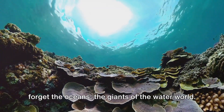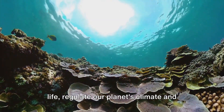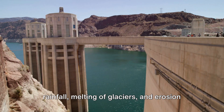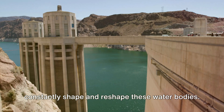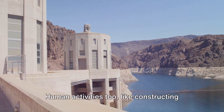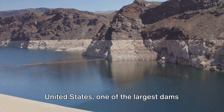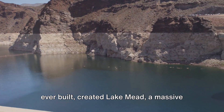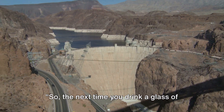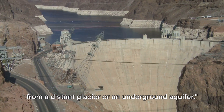And let's not forget the oceans, the giants of the water world. These vast bodies of water, teeming with life, regulate our planet's climate and play a critical role in the water cycle. Natural processes like changes in rainfall, melting of glaciers, and erosion constantly shape and reshape these water bodies. Human activities too, like constructing dams and irrigation, have a profound impact. The Hoover Dam in the United States, one of the largest dams ever built, created Lake Mead, a massive reservoir that supplies water to millions of people. So the next time you drink a glass of water, consider the journey it has taken from a distant glacier or an underground aquifer.